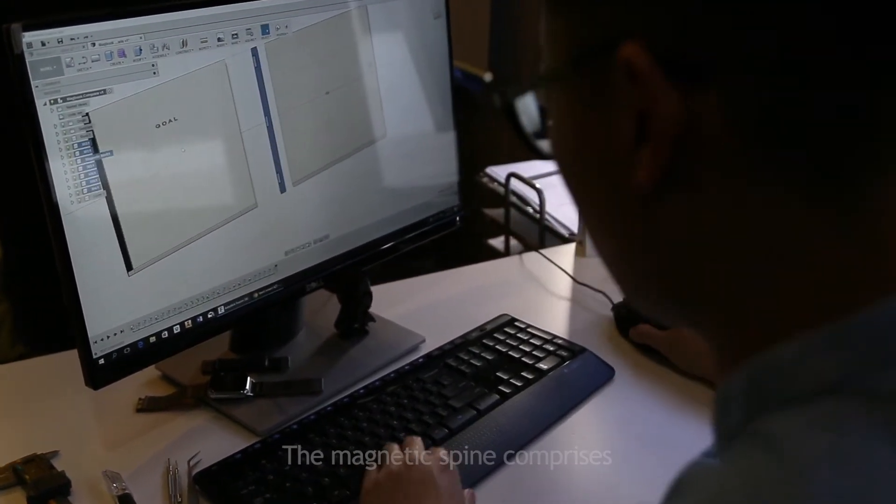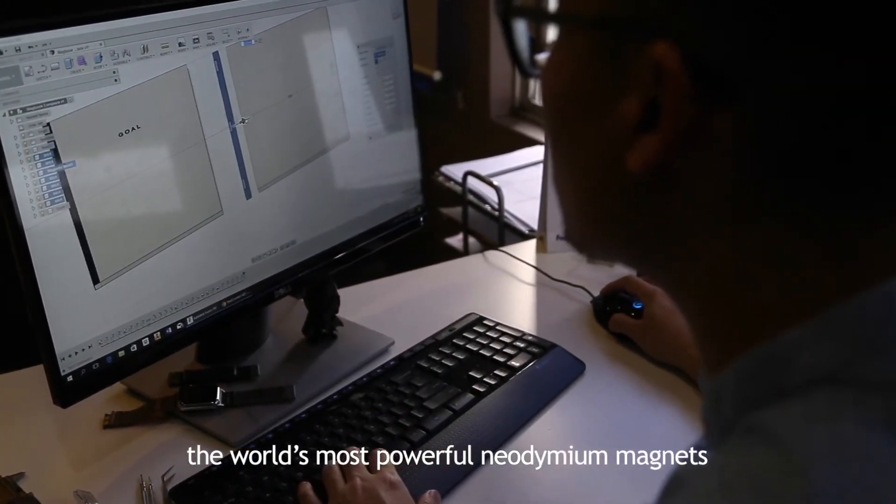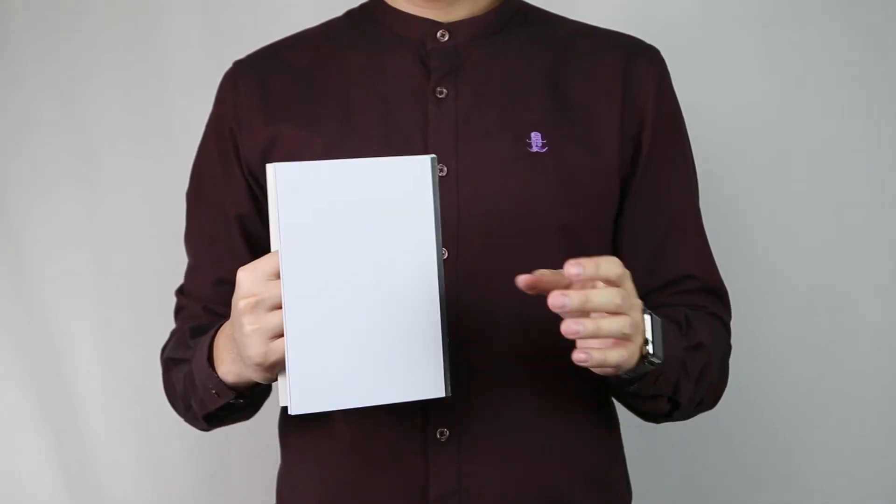The magnetic spine comprises the world's most powerful neodymium magnets, and a case within a state-of-the-art material that is lightweight yet durable. This technology can be attached or detached without any hassle.